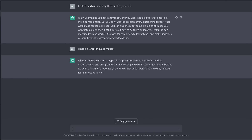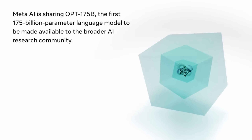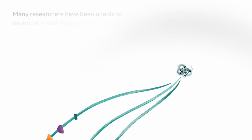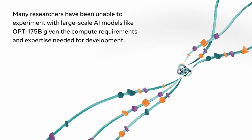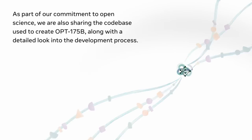ChatGPT, while impressive, isn't the only AI language model out there. In a world of massive open source language models, there are a few competitors that stand out. In this video, we will be discussing OpenAI's GPT-3 and comparing it to two of the largest available open source models, OPT by Meta and Bloom by the Big Science Group. Both models weigh in at 175 and 176 billion parameters respectively, putting them on par with the size of OpenAI's GPT-3.